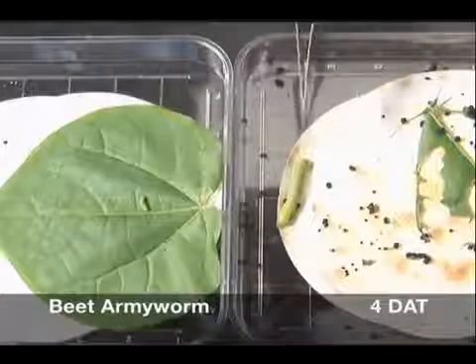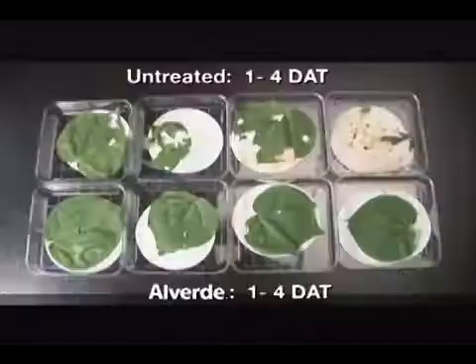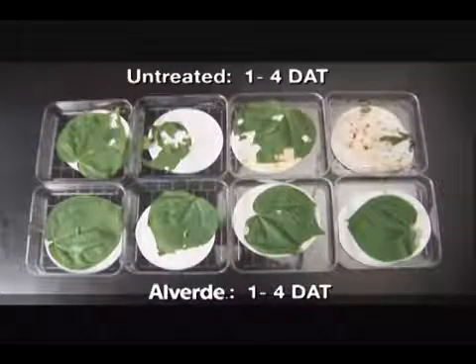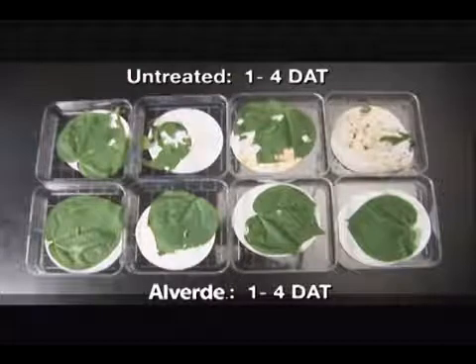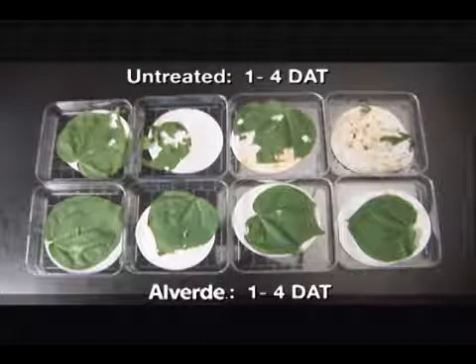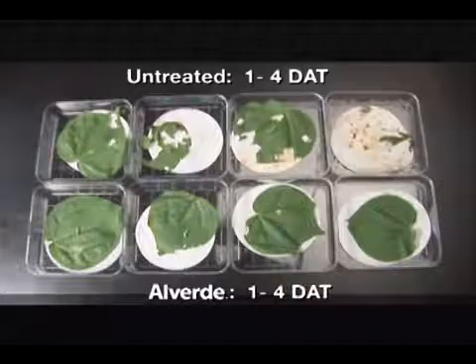In contrast, the untreated larvae has consumed its entire leaf and is looking for more. Virtually all beet army worm feeding ceases within the first day of Alverde consumption, with mortality occurring three to four days later. Feeding damage to the crop is minimal, and control is equal to or better than current standards.